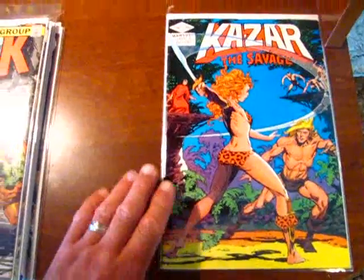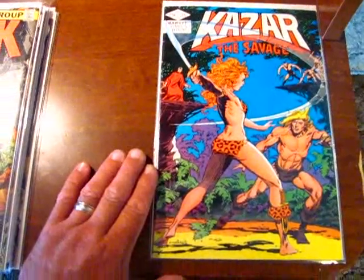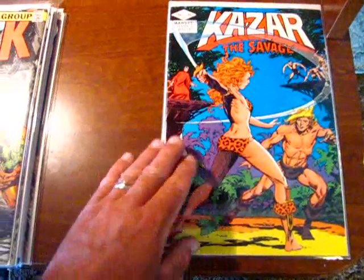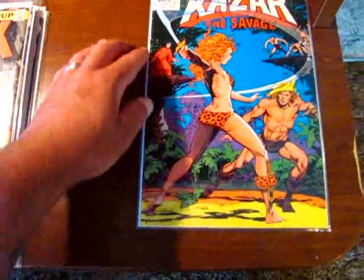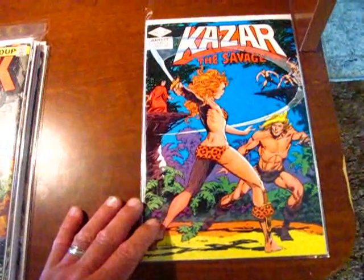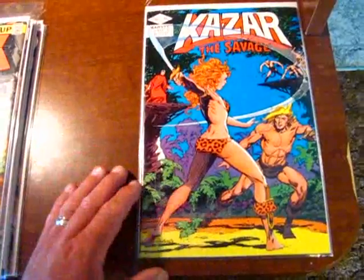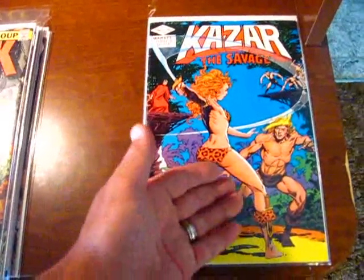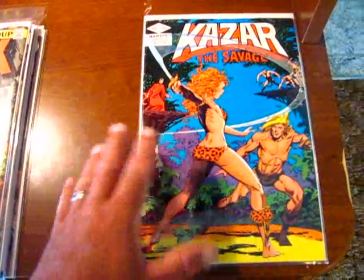Ka-Zar the Savage issue number 15. Out of all the comics in there, this is probably the one that was in one of the best shapes with the most glossy cover — a lot of shine to it, just little bits on the spine, some color breaks, but really nice. Never really read any Ka-Zar's. I've read some Marvel books that had to do with the Savage Land and some stuff with Ka-Zar in it, but nothing actually from his title.